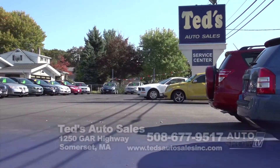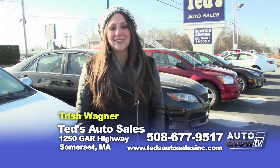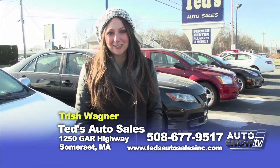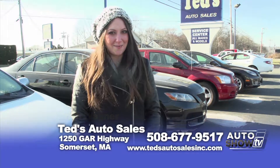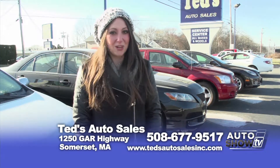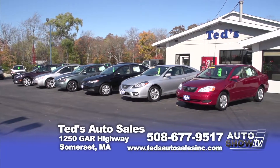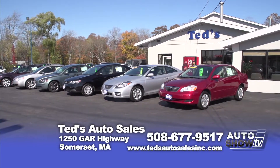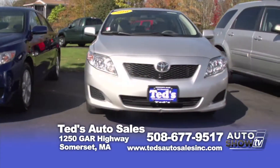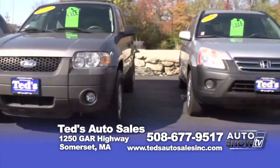Hi, I'm Trish, and welcome back to Ted's Auto Sales on Route 6 in Somerset, Mass. It's cold and snowy, and if you don't think your current car is going to make it through the rest of the season, come on down here to Ted's. All of our cars have been thoroughly serviced right here on the premises. Ted is very particular about the cars, trucks and SUVs he sells, and he stands behind them. That's important to know in the winter, especially when you need a reliable vehicle.